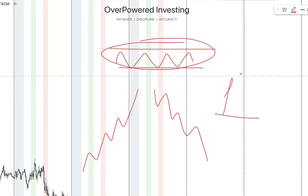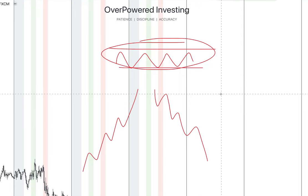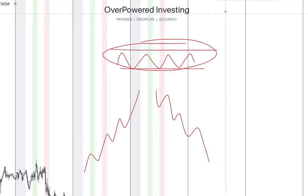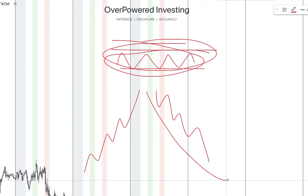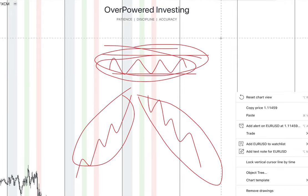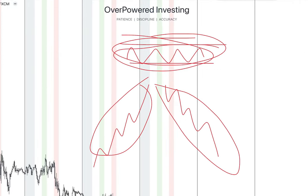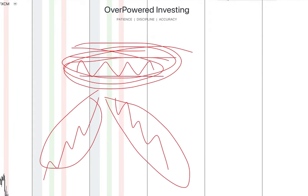The first model we're going to cover is the breakout model — here we catch the expansions in the market. The price moves in two market conditions: the range and the trend. Price never sticks to one of these forever. After the range there is always going to be the trend, and after the trend there is always going to be the range.